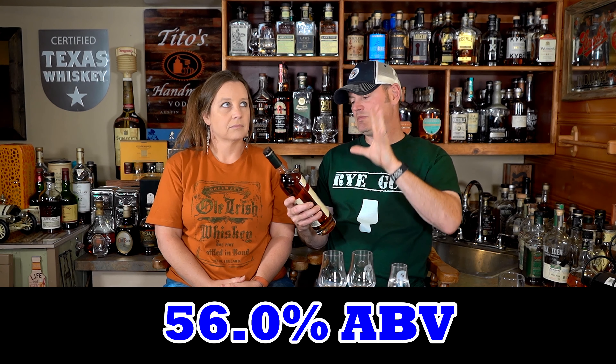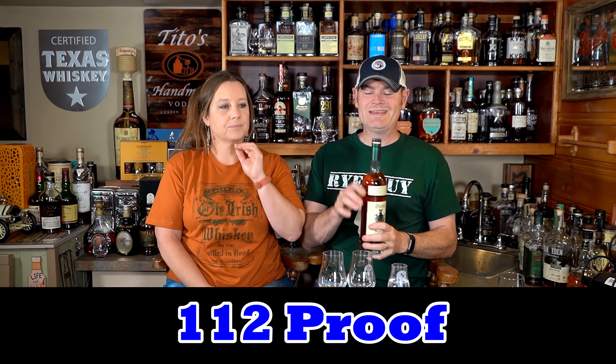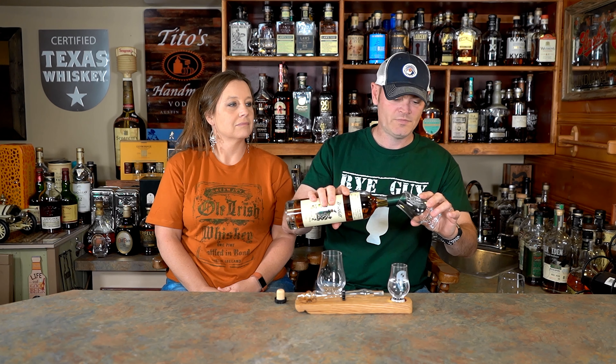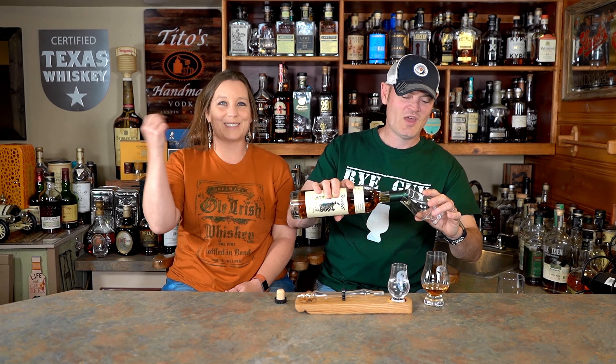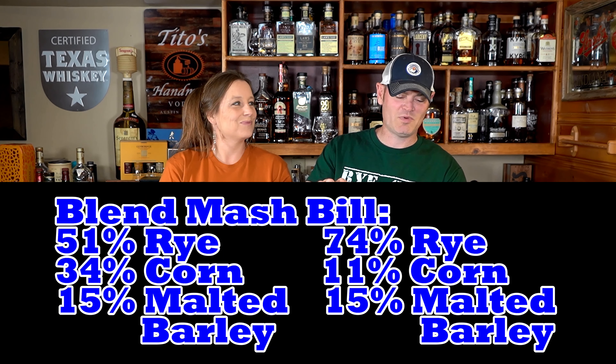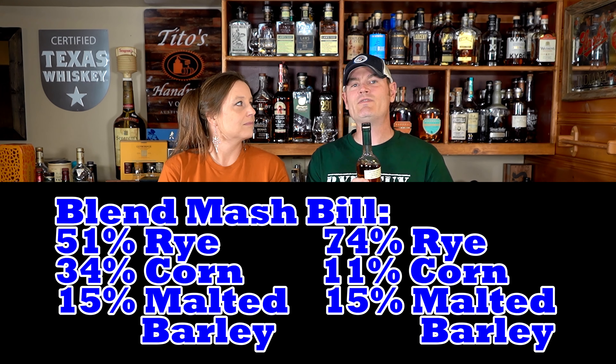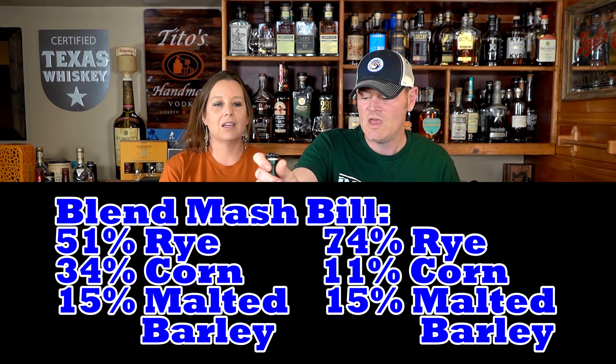This is the Family Estate Edition Small Batch Rye. 56.0 ABV, so 112 proof. This is purported to be a blend of two mashes: one is 51 percent rye, 34 percent corn, and 15 percent malted barley; with the second batch being 74 percent rye, 11 percent corn, and 15 percent malted barley. How do you know all that? I drink whiskey and know things — like Peter Dinklage does.